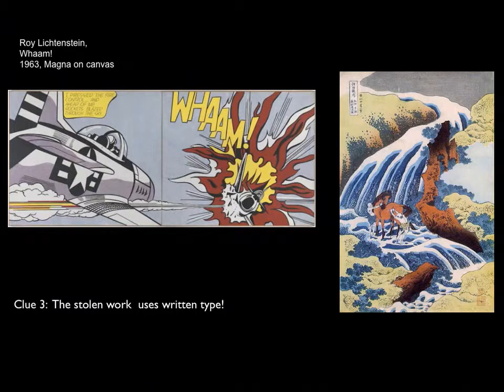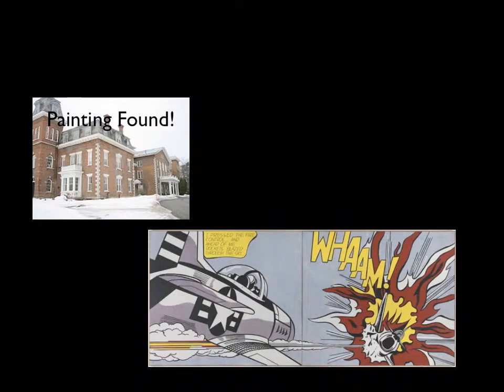The final clue from the museum is that the missing work is a diptych. You may have been wondering about that line down the middle of Lichtenstein's painting — if you were in the museum in person, you'd be able to tell it's created from two separate canvases mounted together. That is a diptych. Looking closely at Hokusai's work, his print is a single piece with no dividing marks. So the missing piece is Roy Lichtenstein's Wham!